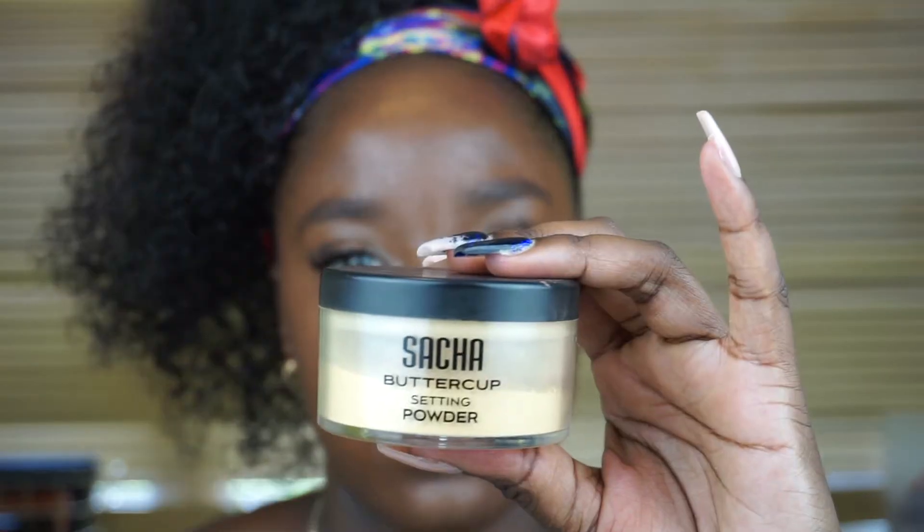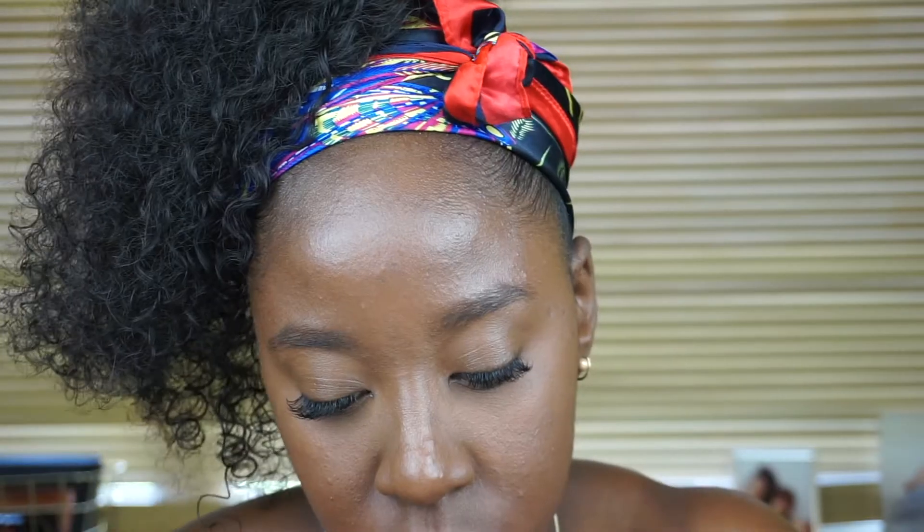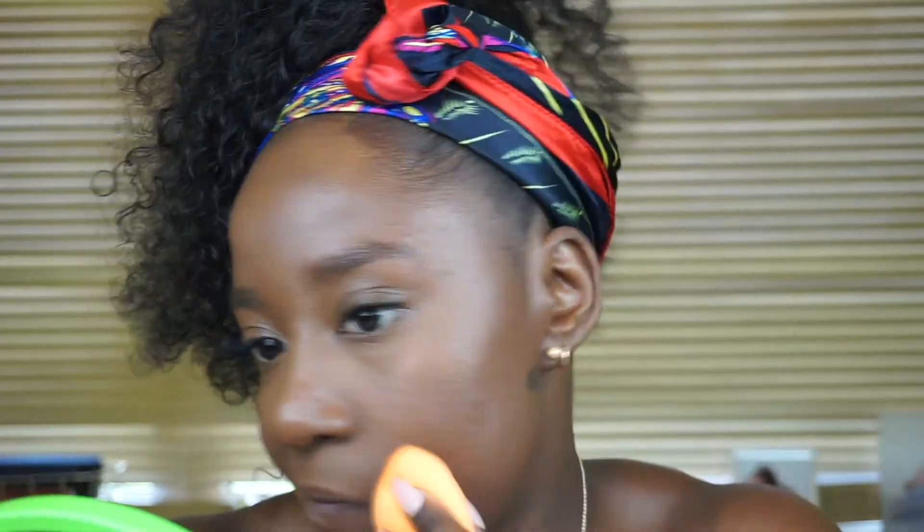Now that my concealer is down, I set it using Sacha's Buttercup Setting Powder — just the smallest amount because a little goes a long way and I don't want to look cakey. I then set the rest of my face using the Bare Minerals Powder Foundation with matte finish. Just take your favorite fluffy brush to do this.